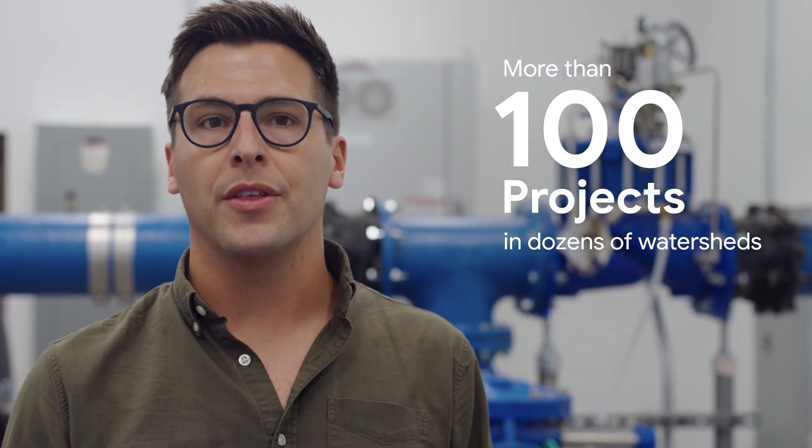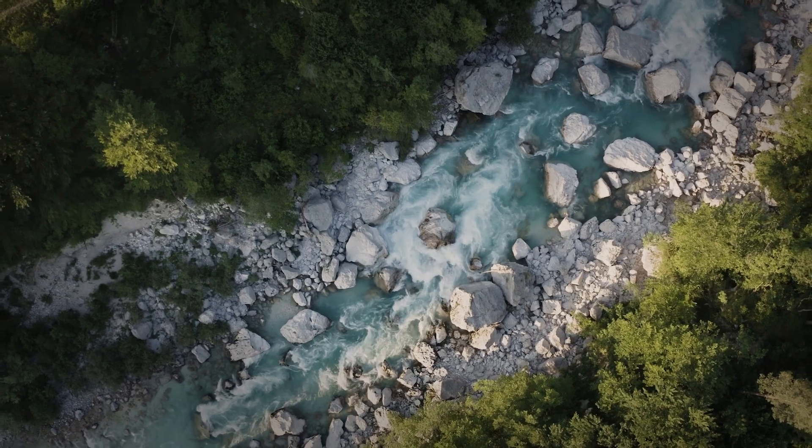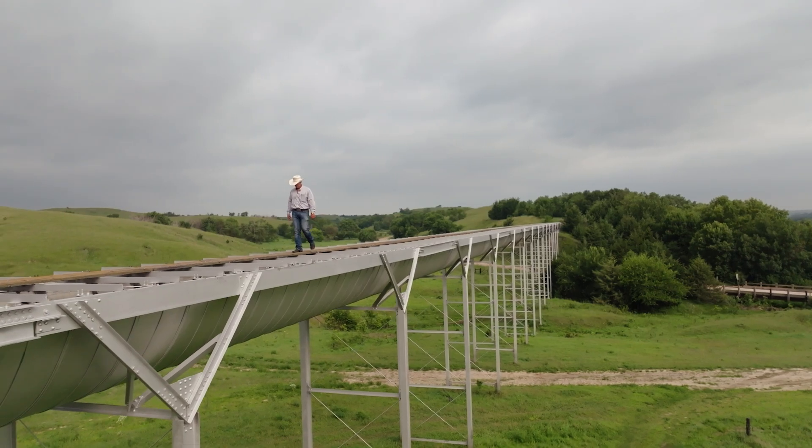Across the globe, we've supported over 100 projects in dozens of watersheds as we make progress towards our 2030 goal — from restoring aquatic habitat and improving water quality, to helping farmers save water and upgrading vital infrastructure.